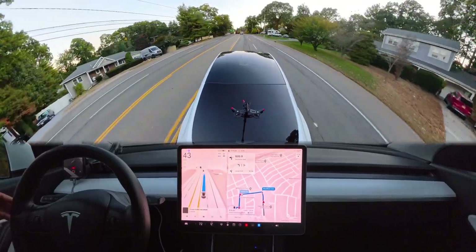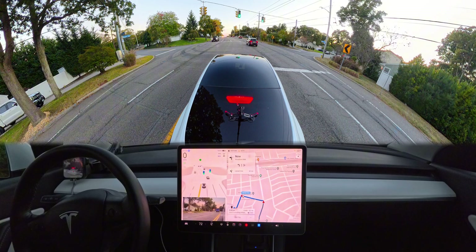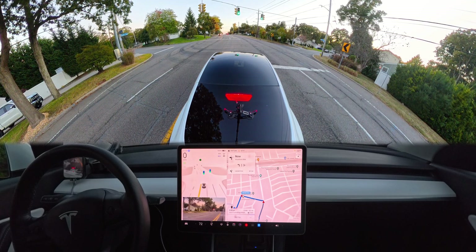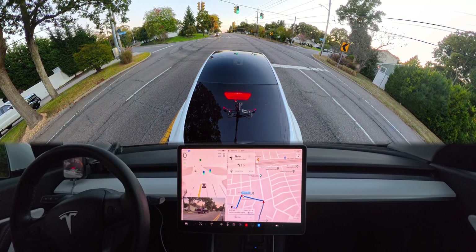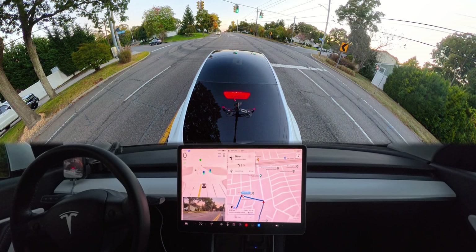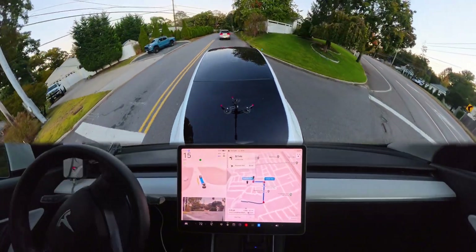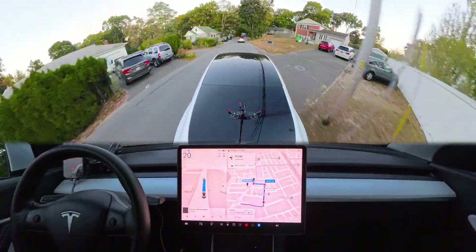Now we're waiting to make a left turn but there's no other car on this road — that car was way far away and we could easily make the turn. For some reason our car is just confused and completely stopped on a green light, doing some braking back and forth. You can see that indicator light flashing, and now we finally moved forward.